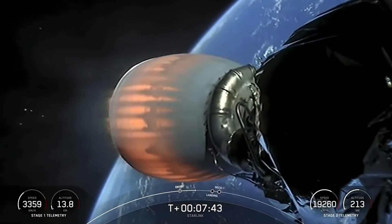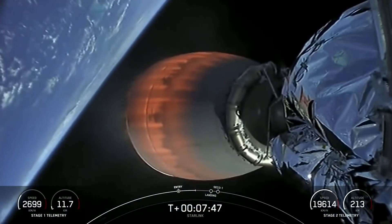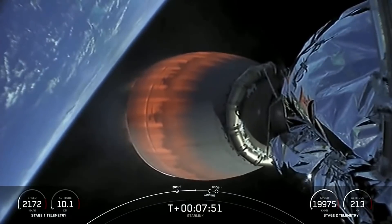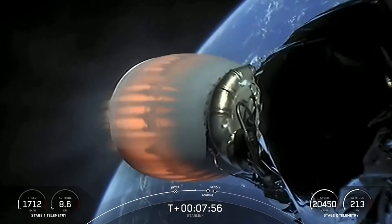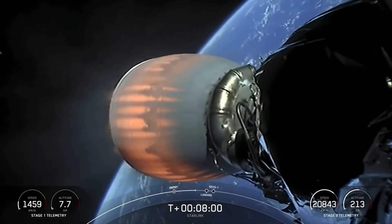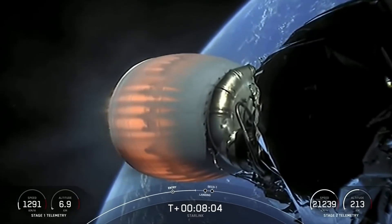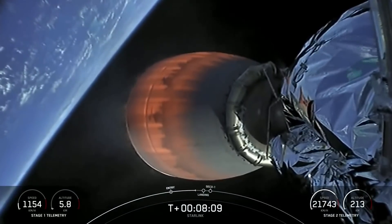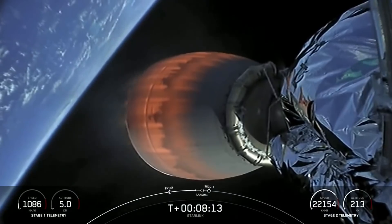We're just under a minute to the Stage 1 landing burn, which should start at about T plus 8 minutes and 25 seconds. That entry burn we just did is the reason we see soot on the first stage. When Falcon 9 flies through its own plume during the entry burn, that plume deposits soot from our carbon-based fuel as it burns onto the sides of the first stage.